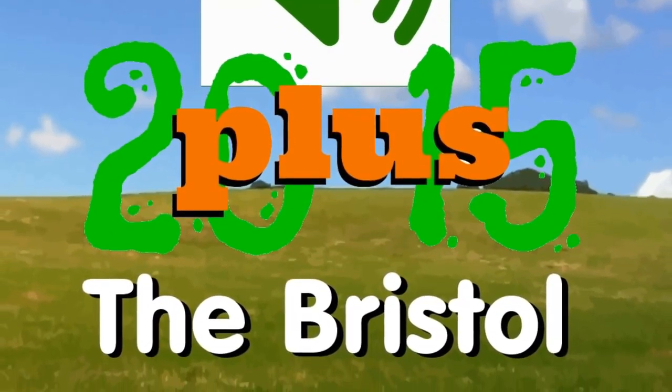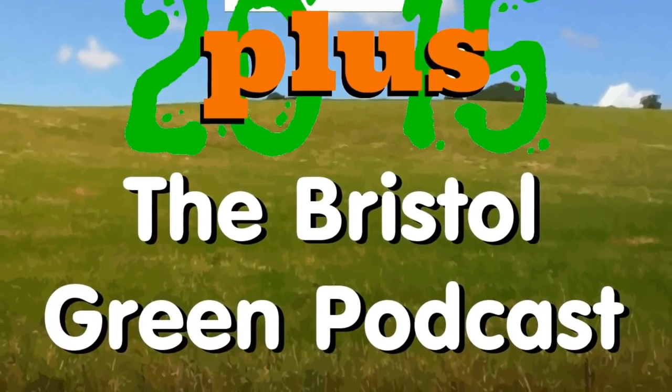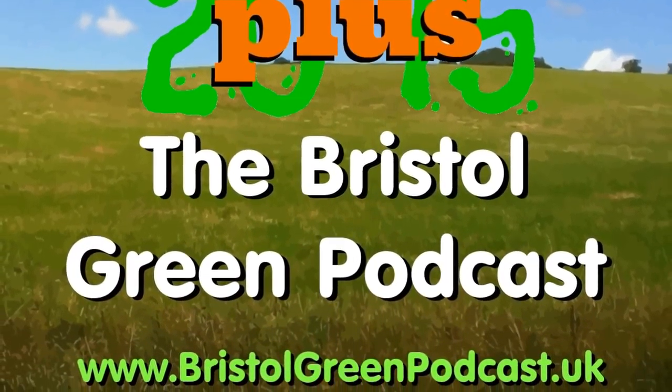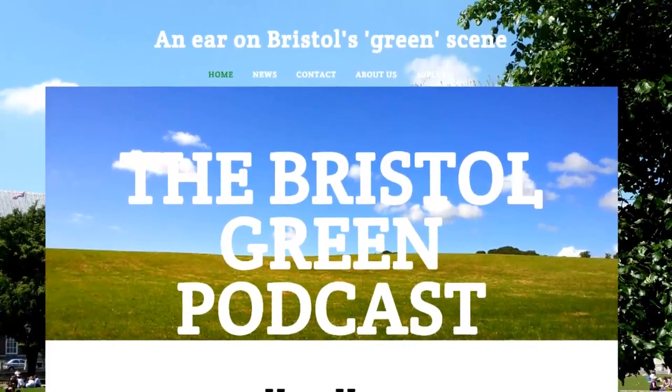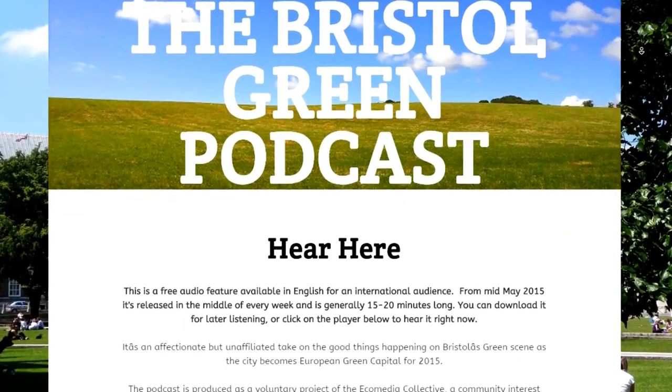Hello, here's how to record your 60 second message as our One Green Minute Please feature, and we'll include that in our weekly Bristol Green Podcast. Go to the website at bristolgreenpodcast.uk, scroll down the home page until you see the big orange Start Recording button.